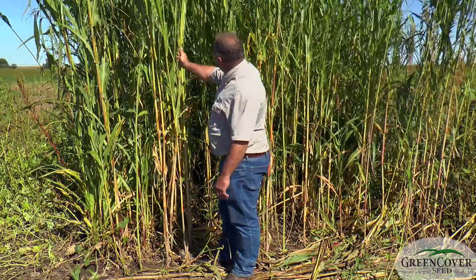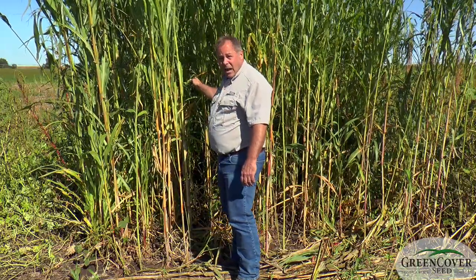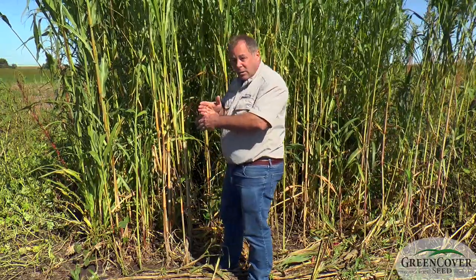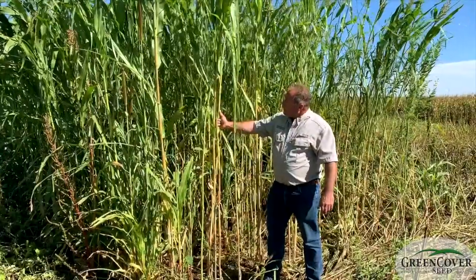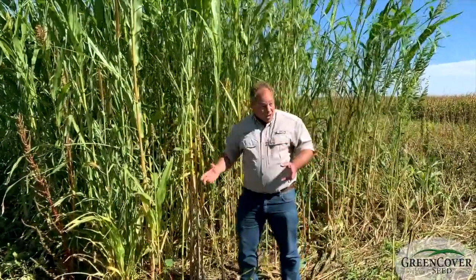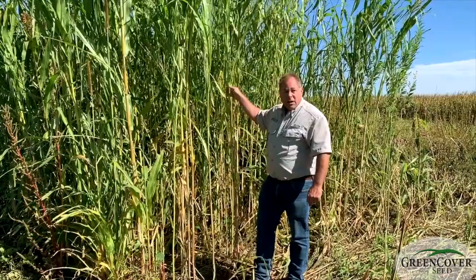I know people that will plant strips of this like spokes of a wheel radiating out from their tree stand. This gives them a way that they can walk to their tree stand undetected with the wind in their face. This has cover value in the winter but not much feed value. In between those spokes they will have winter annual mixes, things like peas and clover and wheat and rye and oats, things that deer like to eat in the wintertime, and they will use these as travel lanes.